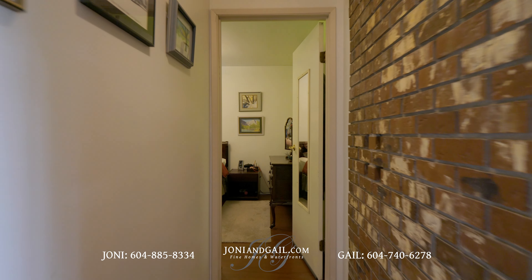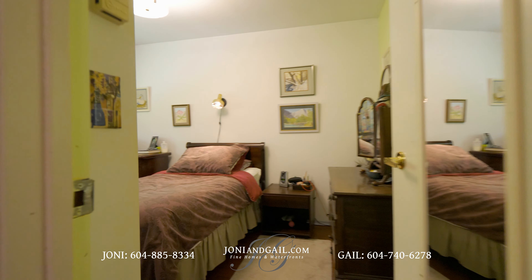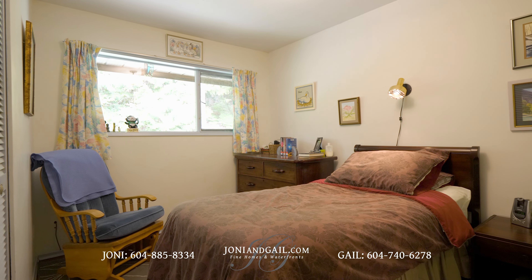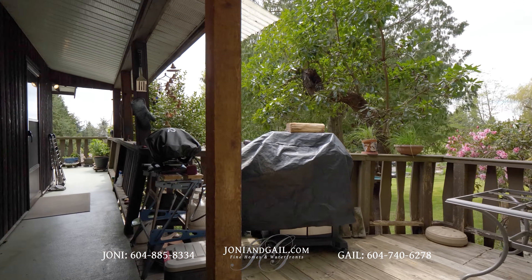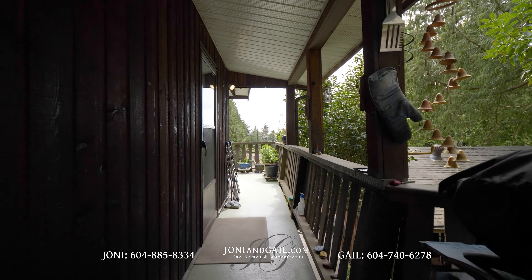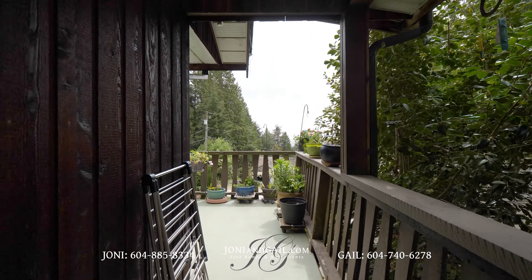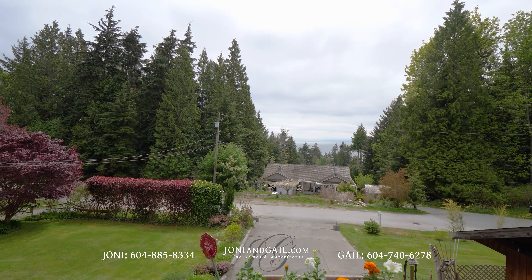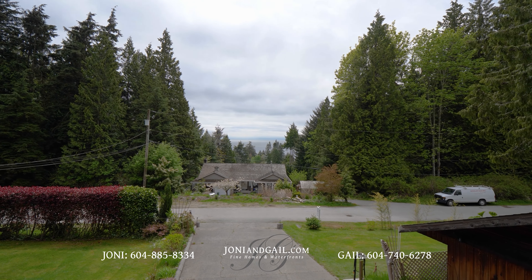At the end of the hall is bedroom number three. Like the other bedrooms, there's a large window and a good-sized closet. Using the door in the kitchen, we step out to the wraparound deck that overlooks the home's side and front yards. From here, you'll get an even better look at that sparkling ocean view.